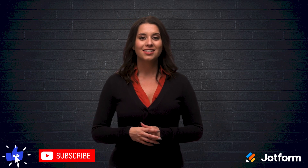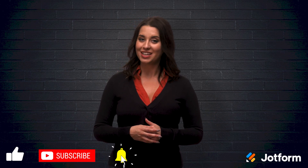Thank you everyone for watching. I hope this video was helpful. I'm Alex here for JotForm, and I'll see you next time.